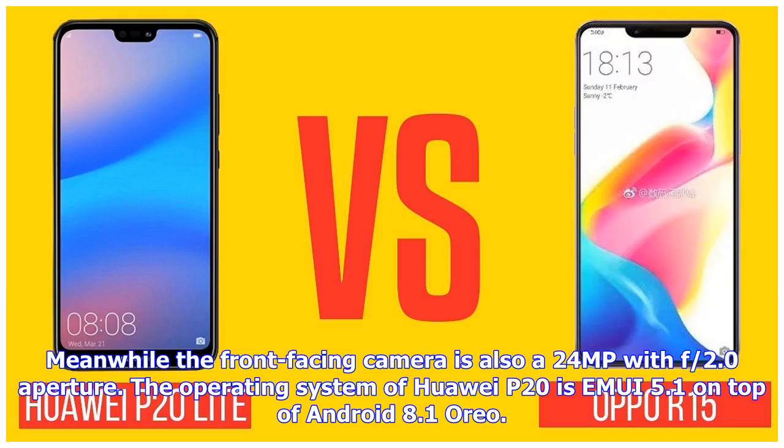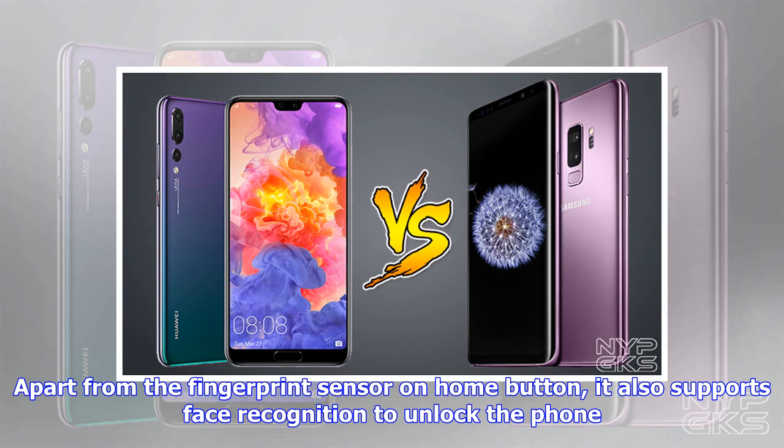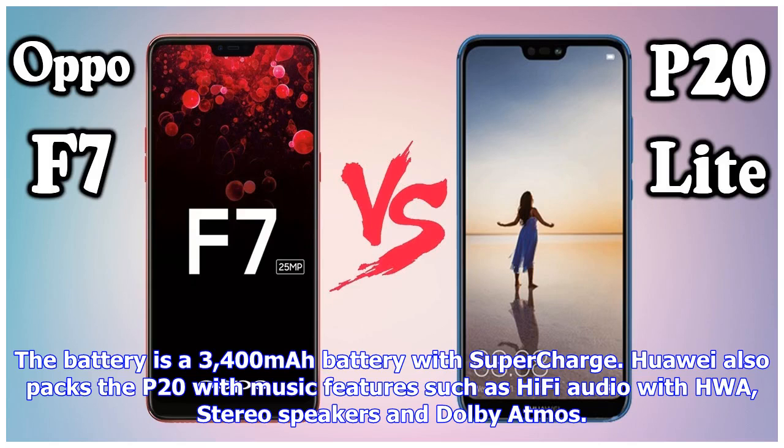The front-facing camera is a 24MP shooter with f/2.0 aperture. The operating system is EMUI 5.1 on top of Android 8.1 Oreo. Apart from the fingerprint sensor on the home button, it also supports face recognition to unlock the phone. The battery is a 3,400 mAh battery with SuperCharge. Huawei also packs the P20 with Hi-Fi audio, Huawei stereo speakers, and Dolby Atmos.